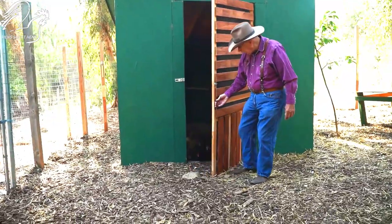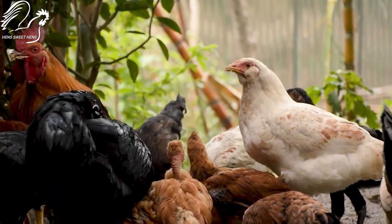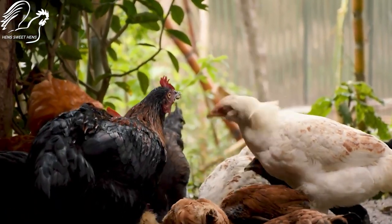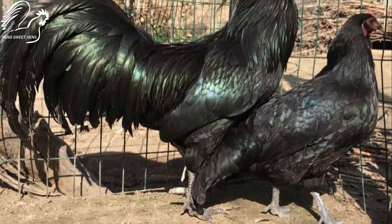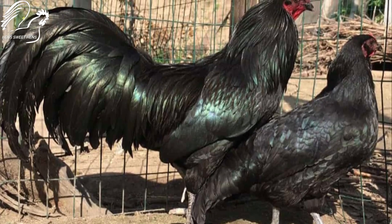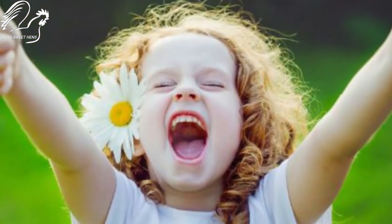If you are looking for a unique and beautiful breed of chicken to add to your backyard flock, Sumatra chickens are a great option. They are relatively easy to care for and are generally healthy. And with their many secret talents, Sumatra chickens are sure to bring you years of joy!